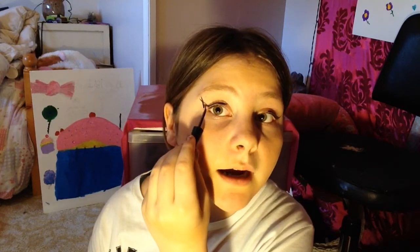It could be worse. Pretty good for a person that didn't even know how to put on eyeliner with their hand.